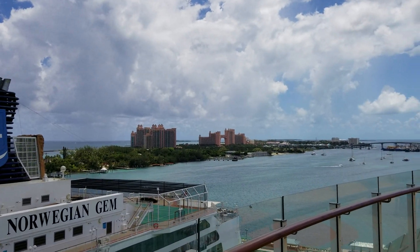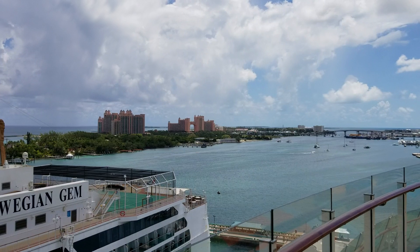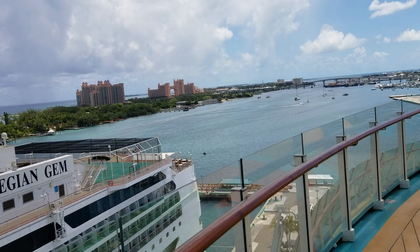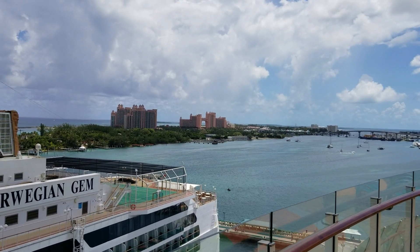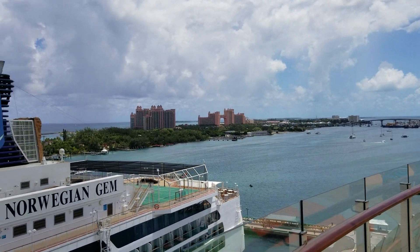Here is a view of Atlantis Resort over on Paradise Island. I've been there before, as was Meggie when she was a baby. It's very expensive, so if you can't go there, there isn't really a lot of great options in Nassau — so we stay on the ship.